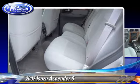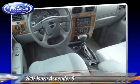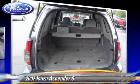Comfort and convenience features include roof rack, air conditioning, and power steering. Give us a call to schedule your test drive today.